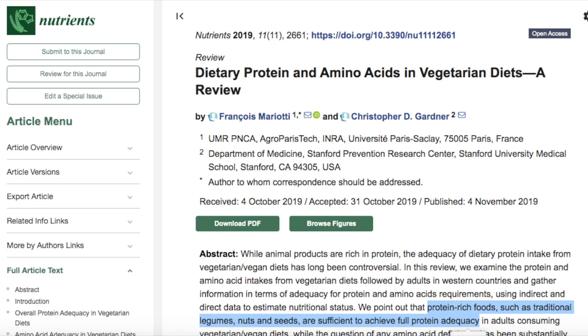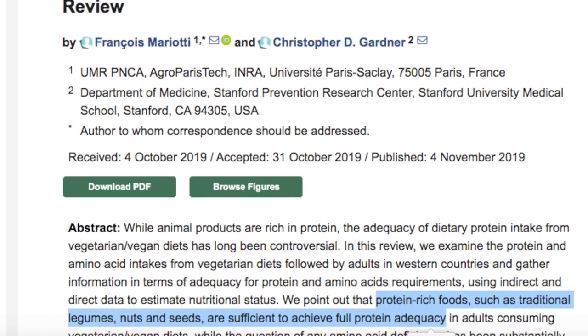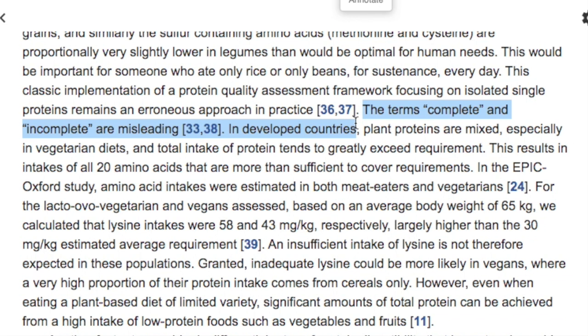There are many studies making this point. A recent one from Stanford's Chris Gardner states: protein-rich foods like legumes, nuts, and seeds are sufficient to achieve full protein adequacy. The amino acids consumed by vegetarians and vegans are typically more than sufficient to meet and exceed requirements, provided a variety of foods is consumed and energy needs are met. The claim that certain plant foods are missing specific amino acids is demonstrably false — all plant foods contain all amino acids. The terms 'complete' and 'incomplete' are misleading. In developed countries, plant proteins are mixed, and total intake tends to greatly exceed requirements, resulting in intakes of all 20 amino acids that are more than sufficient.